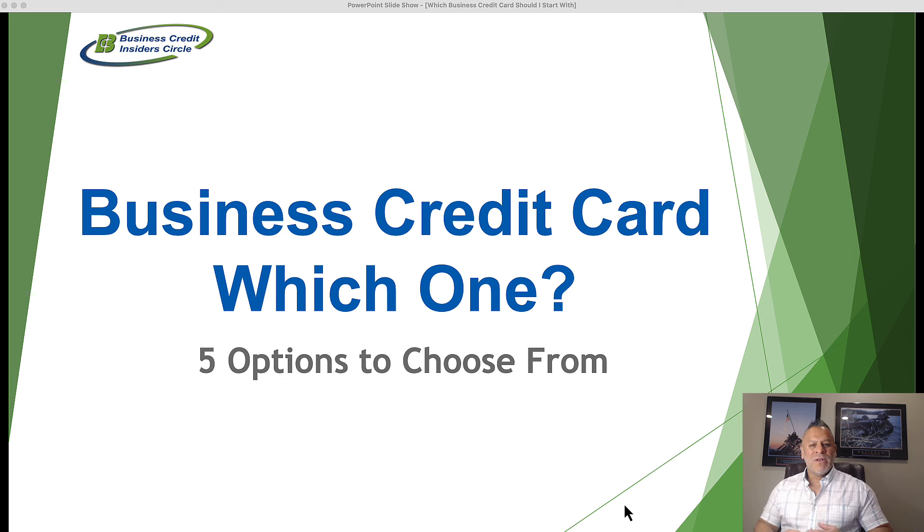What we're going to cover in this video, we're going to share with you five different options that are available to you as a business owner. If you're on the search for a business credit card and you're looking for your very first one, these five options we're going to talk about are the five different types of cards that are available in the marketplace.